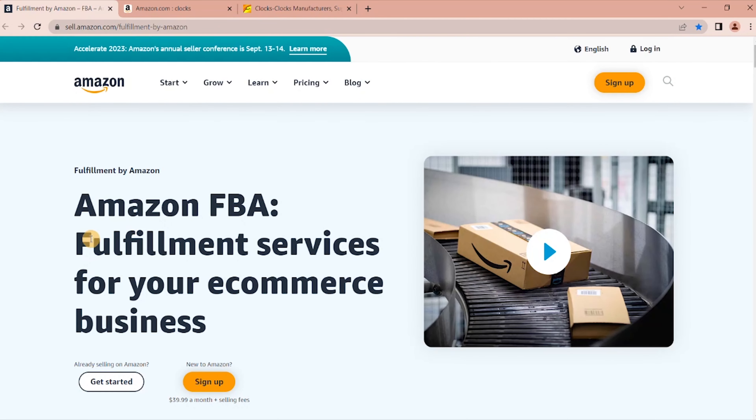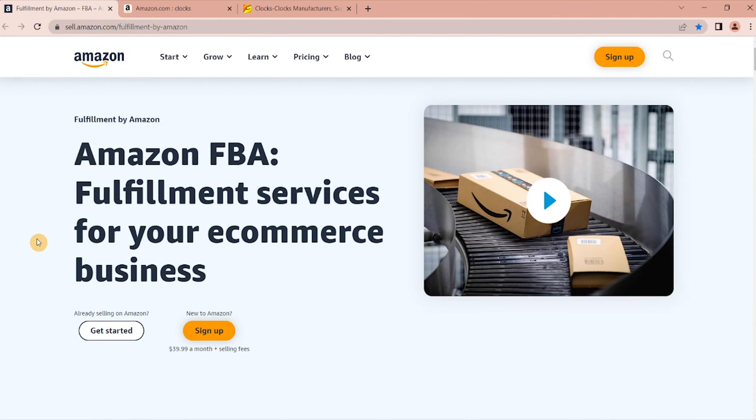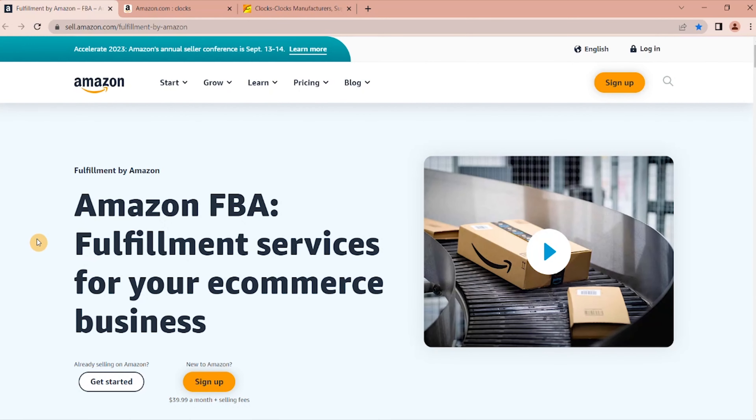How much money do you need in order to start an Amazon FBA? I'm going to give you a range: on the very lowest end, $250, and on the higher end, $2,000. So the question is how much money you need to start an Amazon FBA business — $250 to $2,000 — and then you can start an Amazon FBA business.